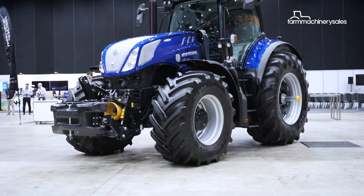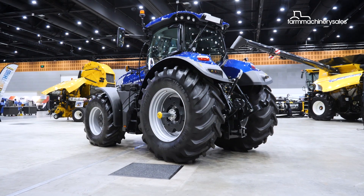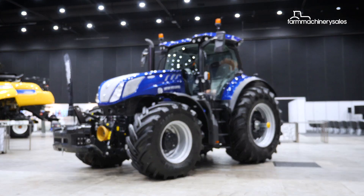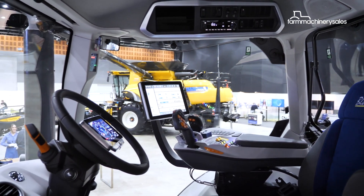The new T7HD rounds up New Holland's T7 tractor range and comes in three models with power outputs of up to 300 horsepower. While the T7HD's exterior is similar to its brothers in the same line-up, sporting the same slim and compact design, almost everything inside the tractor has changed, according to New Holland.